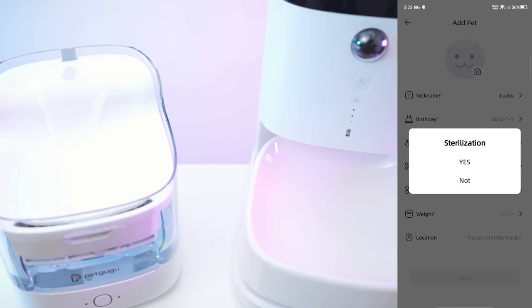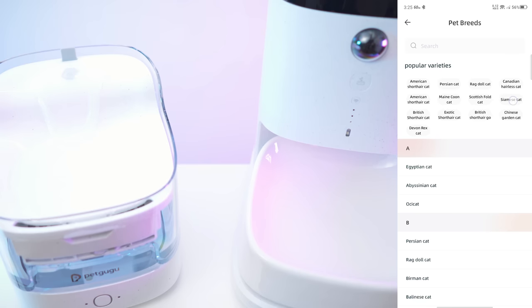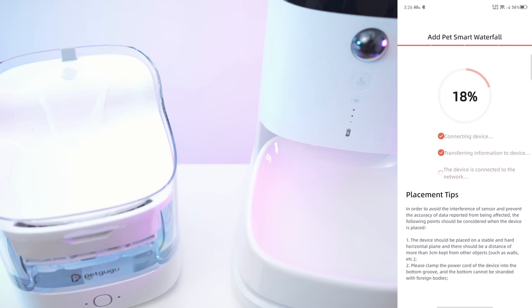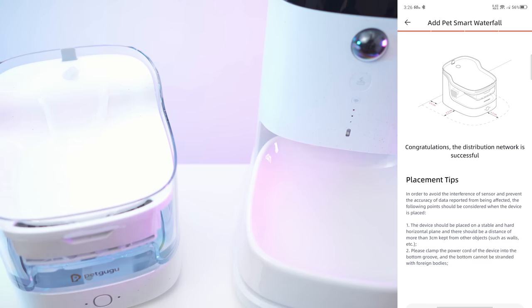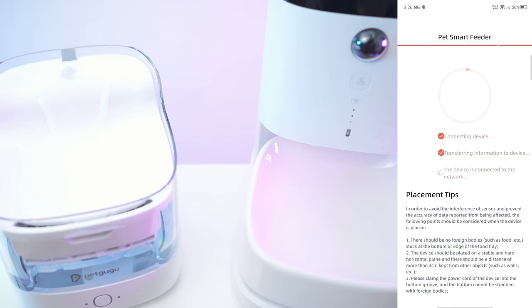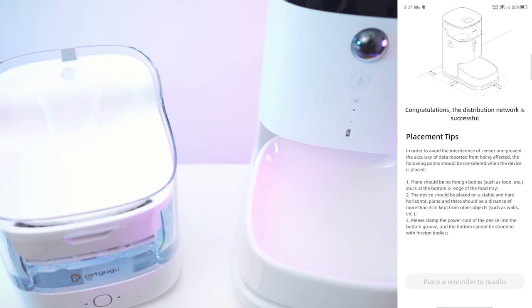We have the gender — it's a boy. Sterilization — yes. Breed is Siamese cat. Weight is probably five kilos. We also have a tracker option. Let's save. So once again let's add the waterfall first, add the Wi-Fi, and wait for it to connect. It is literally completely silent. Then we have the placement tip. Let's finish, and then let's add another device — the Smart Feeder. Trying to connect to the network. Network connected, just like that. Placement tip and finish.